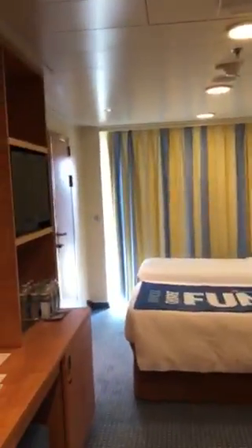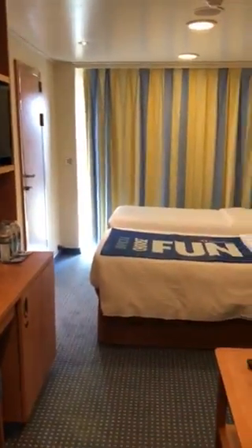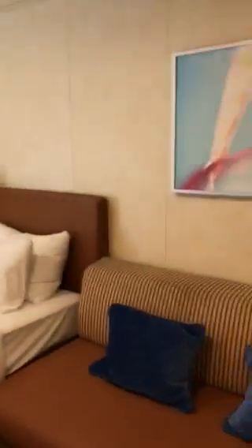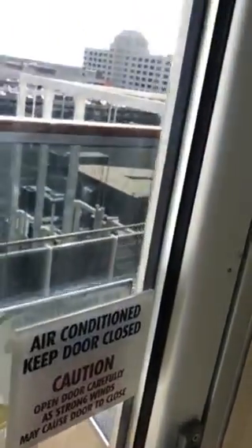We have boarded the Carnival Breeze and we did a balcony on deck six, which is a little below what I normally stay in — level-wise, not category-wise, just deck level. It's a spacious cabin. You can hear the muster drill. It's apparently a connecting cabin, so if we had family on this cruise we could connect. We have the bed set up as twin and a small balcony.